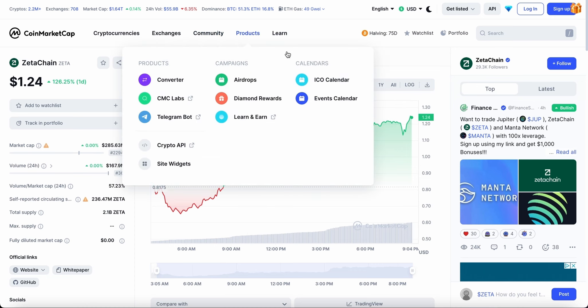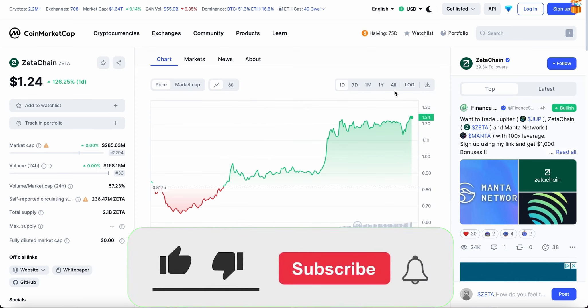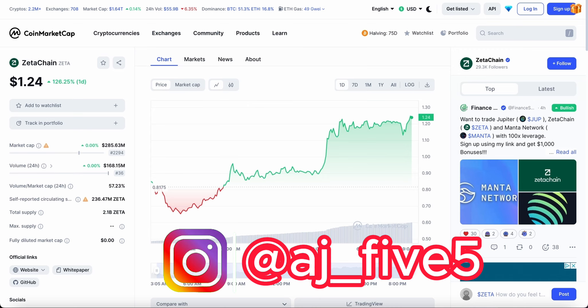We're going to be looking at whether this is a crypto to invest in, one to sell if you already invested, or one to avoid. We'll cover how to buy the crypto, my predictions over the next couple of hours and potentially the next few days. Because it is a new crypto, there is not much data available, so we'll stick to the short-term trade and cover both buyers' and sellers' points of view.